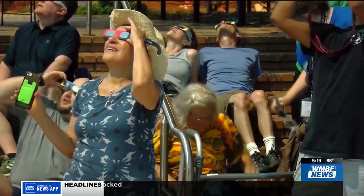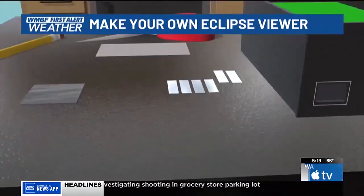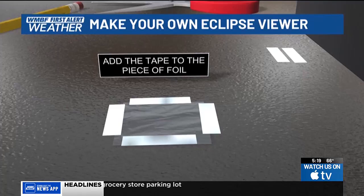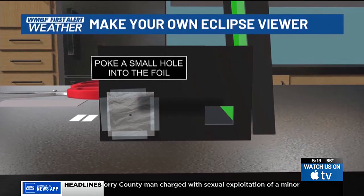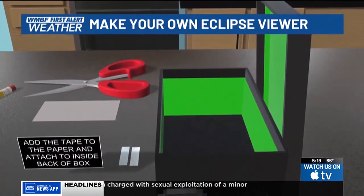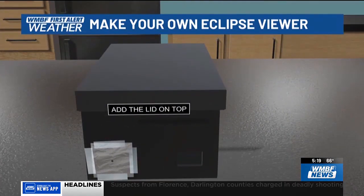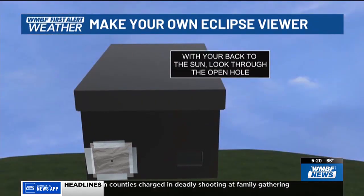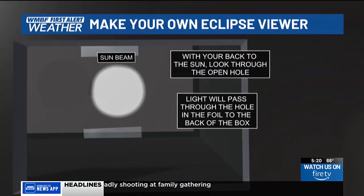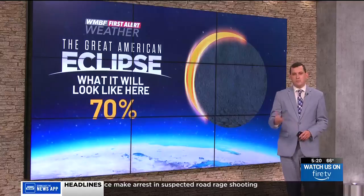If you don't want to spend money on eclipse glasses, you can make them at home. Just grab a shoe box, cut two small holes on one side of the box, then add a piece of aluminum foil and place it over one of the holes, then poke a small hole into the foil. Next, add tape to a white piece of paper and attach it inside the back of the box, then add a lid on top — and voila, you made your own eclipse viewer. With your back towards the sun, look through the open hole; light will pass through that small hole in the aluminum foil to the back of the box, and during the eclipse you'll be able to safely watch the event unfold.